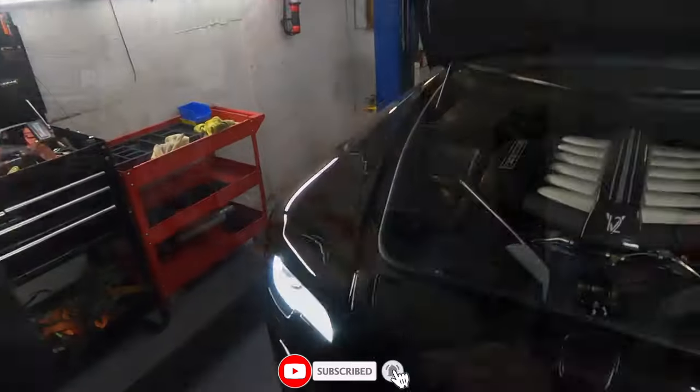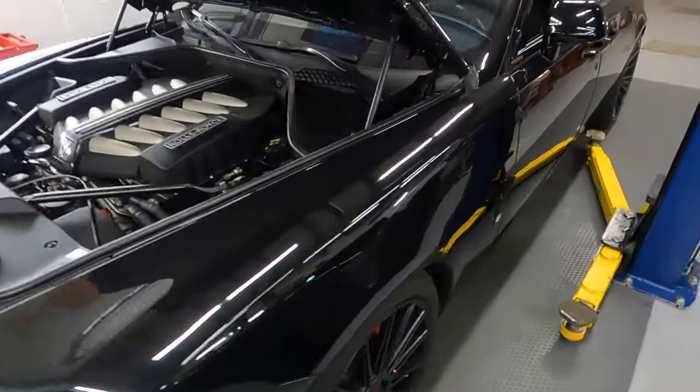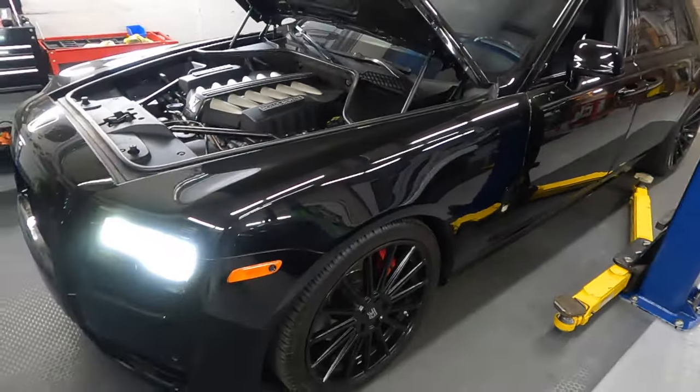Hello everybody, welcome back to German Autohaus. Today we work on this Rolls-Royce Ghost, and that car is actually on its second visit to our shop.